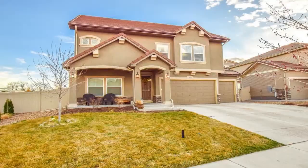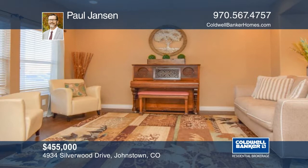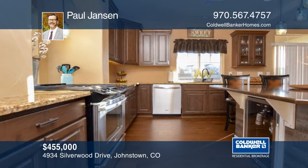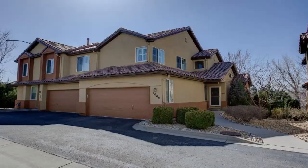This beautiful home is located in the Thompson R2J School District and backs up to private open space. It offers premium features such as stainless steel appliances, an oversized island with a wine fridge, granite kitchen counters, hardwood floors, and a gas fireplace in the great room. The master suite has a spacious walk-in closet, a master bathroom with two vanities, and a custom tiled shower. There's a second master suite on the third floor with a full bathroom. The highly desirable Thompson River Ranch neighborhood is surrounded by walking and biking trails and offers a park area with a pool. Learn more with a call to Paul Jansen.